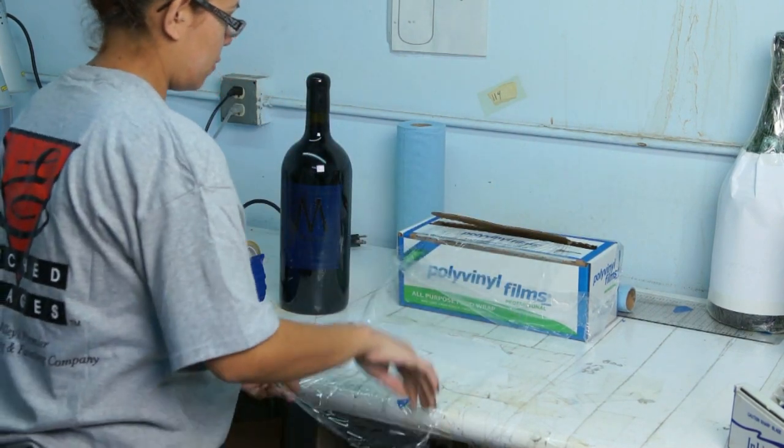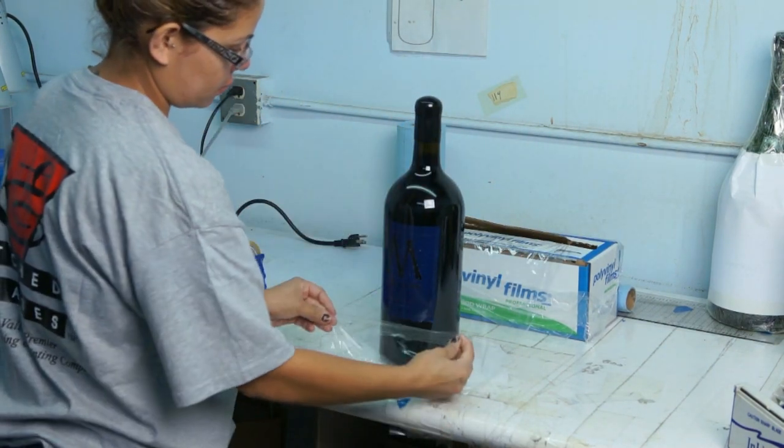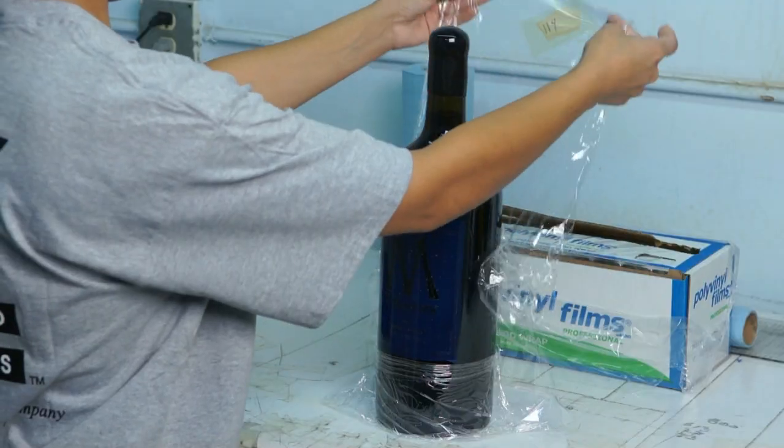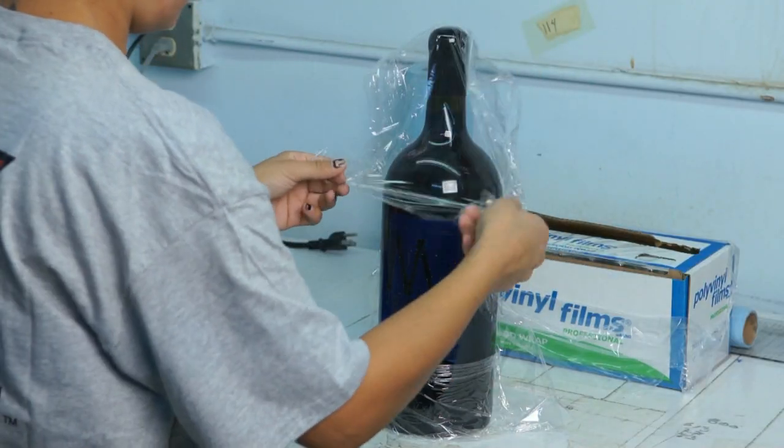Now we apply a protective clear vinyl film and tape to protect the bottle from any sandblast overspray. We work with many full bottles of wine and there is no room for error.